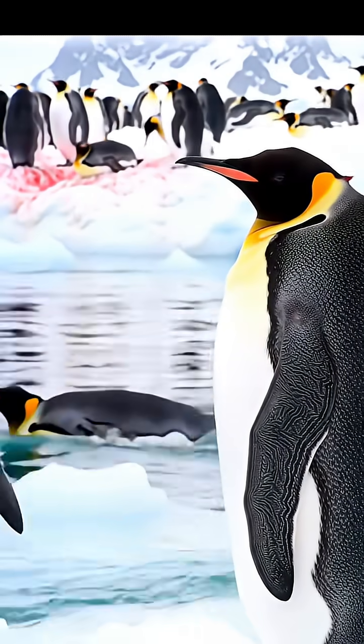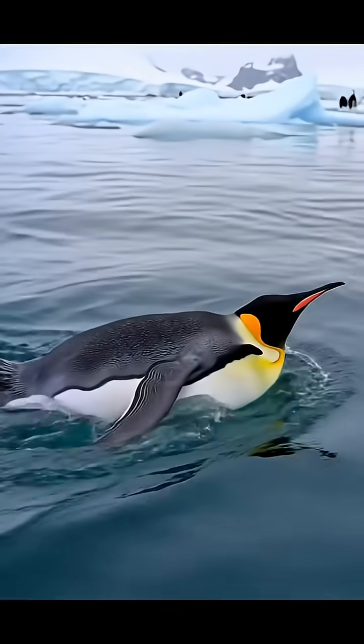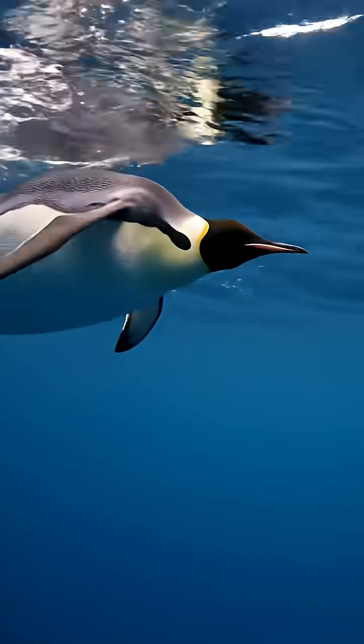This process allows the warm arterial blood to transfer its heat to the colder venous blood, meaning their feet stay cold without losing too much body heat.